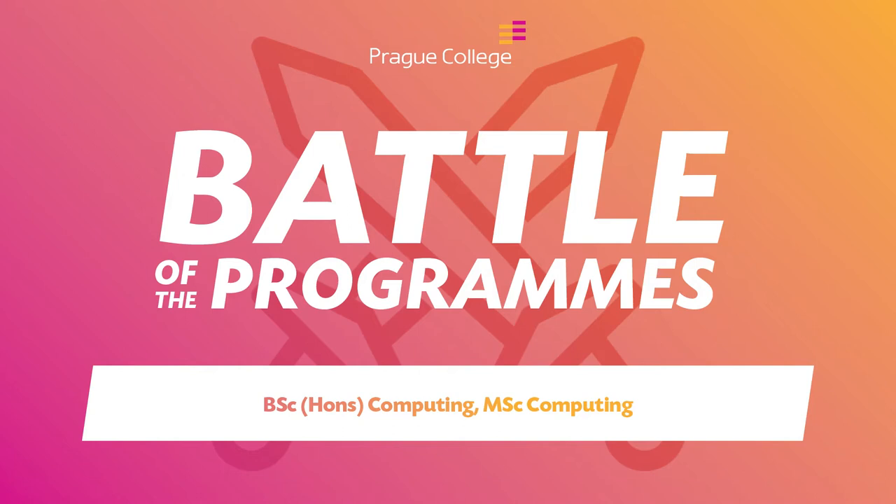There are two pathways in the Bachelor in Science of Computing: the cyber security pathway and the multimedia pathway. I personally chose the multimedia application development pathway, which is basically represented by creating games and game design.